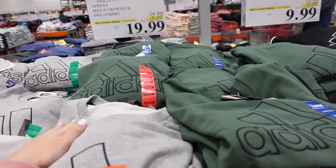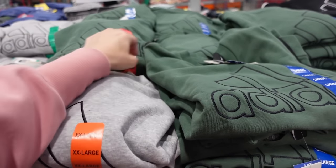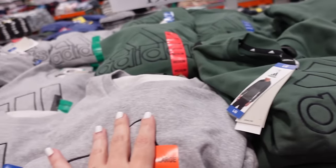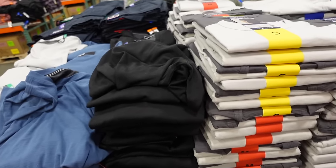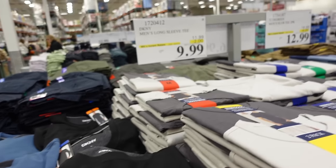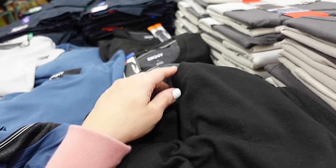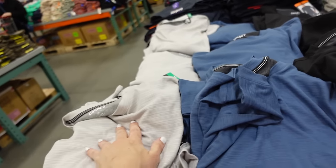Extended Adidas sweatshirt deal — down to $19.99 until the 9th, regularly $24.99. French terry, crew neckline, embroidered logo. Color blocking options in green and black, gray and black, and black and white. Also new long sleeve DKNY t-shirts on sale — thicker weight material, crew neckline, long sleeve with ribbed wrist in black, blue, and gray.